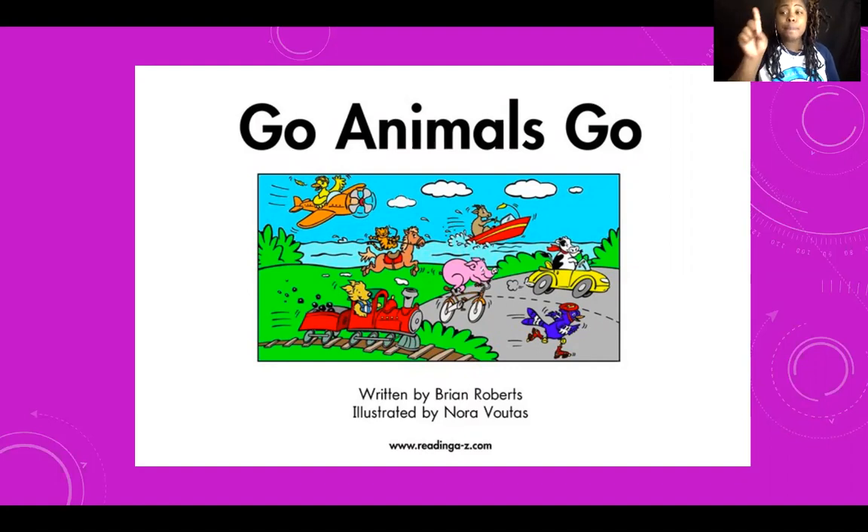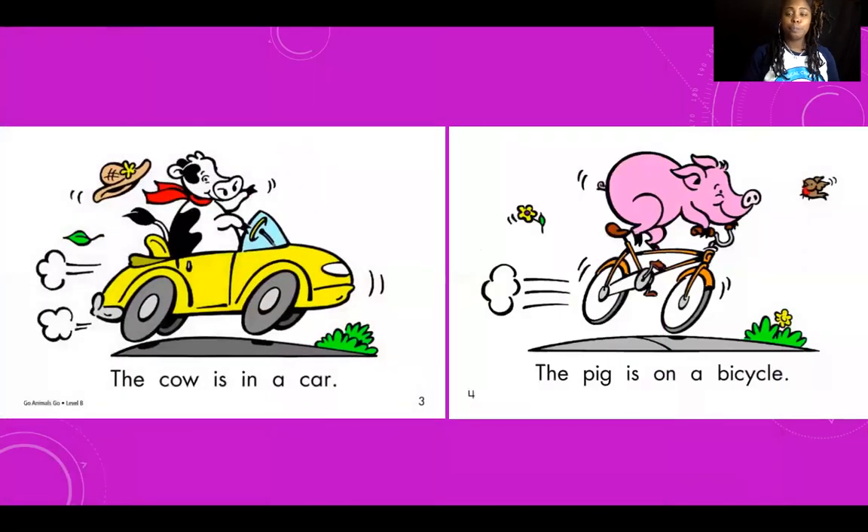Let's get ready to read. Make sure that magic reading finger is ready. Point to each word as we read. The — what animal is this? Cow. Great job. The cow is in a — what is the cow in? A car. Good job. Let's read that entire sentence: The cow is in a car.